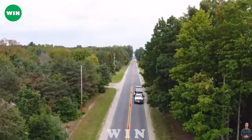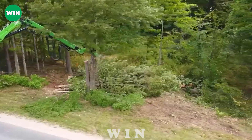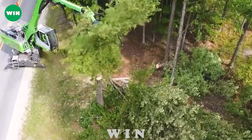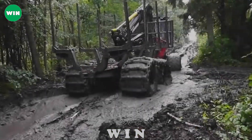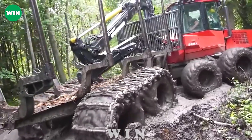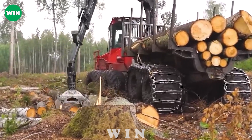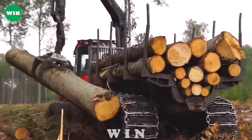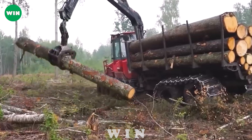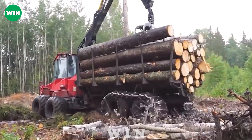Ensuring a smooth, trouble-free clearance process, challenging terrains can't impede the Valmet 840s mobility. It is a powerful logging machine used to transport timber in the forestry industry. With large wheels and equipped with steel chains along with a powerful engine, the machine can move quickly on rough terrain. It is also equipped with a crane hook for lifting and stacking timber.